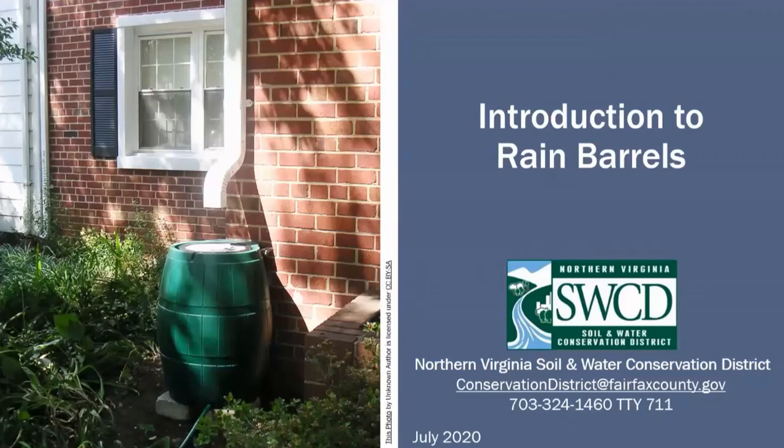Hello, my name is Ashley Palmer and I'm the Conservation Education Specialist at the Northern Virginia Soil and Water Conservation District. In this presentation, Introduction to Rain Barrels, we'll look at what rain barrels are, why they're important, and how to use them.